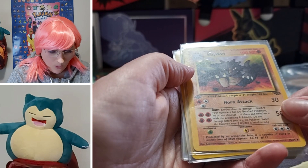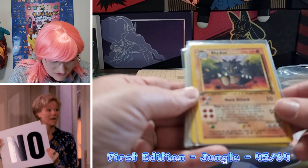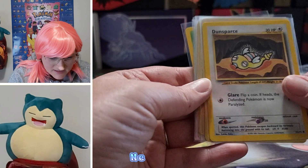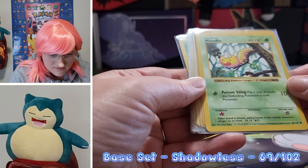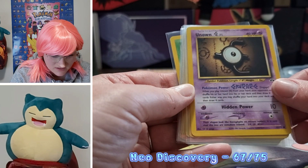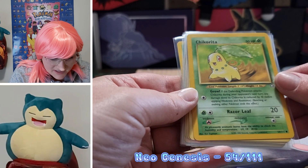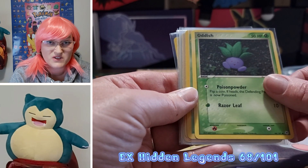Oh, we have a first edition Raidon. I don't think this is the first edition first set. Oh, a chest pin promo from XY. We have a Dunsparce, a Weedle — shadowless, very nice — and an Unknown. I did not expect to see these kind of cards in a mystery pack. This is really cool. Do you love a good Chikorita? So none of these cards seem to be — oh, this one's a 2004, but none of those cards were newer than 2000.